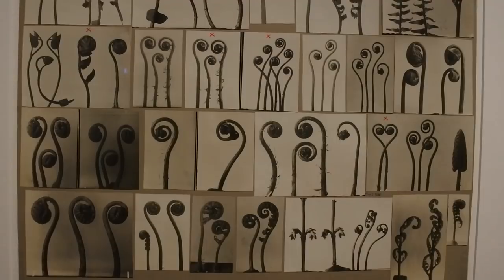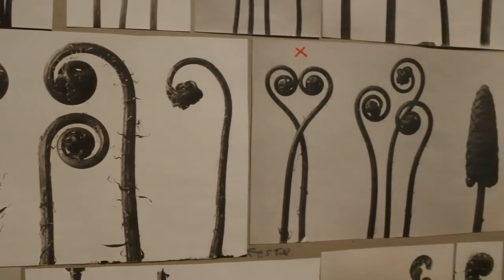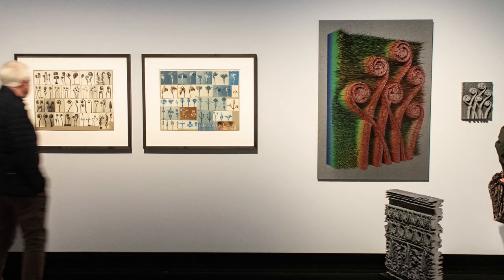Secondly, what I really liked was seeing originals from Karl Blossfeld — one of the founding fathers of New Objectivity, who was also a botanist. And the second work I really liked was by Spiros Hagi Janos. What he did was take the photos of Karl Blossfeld and make a 3D print from them. I think that's pretty cool and smart — it's a very contemporary and great homage to the founding fathers of photography.